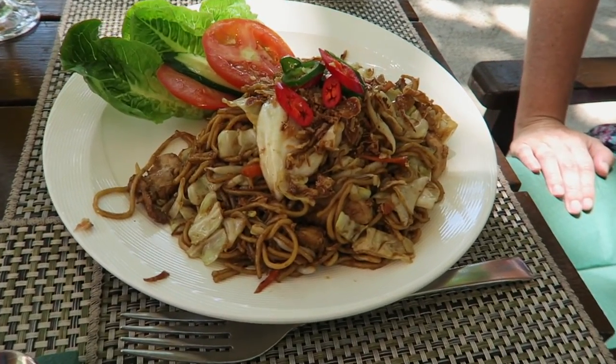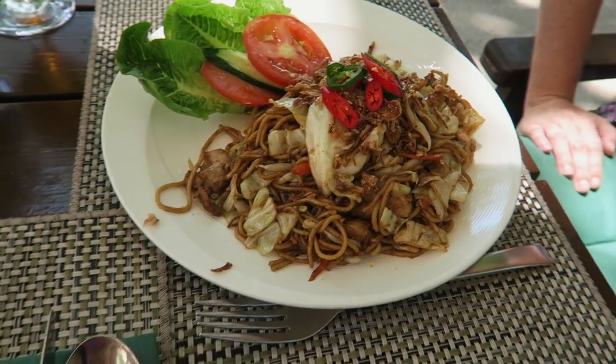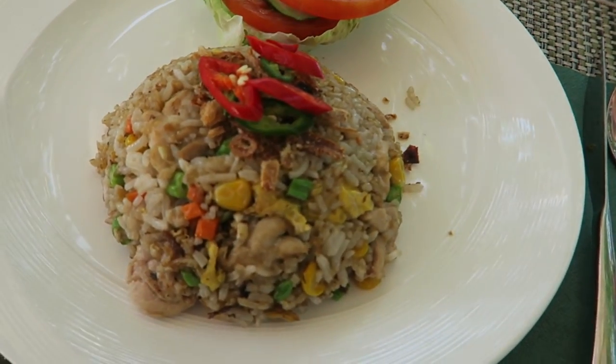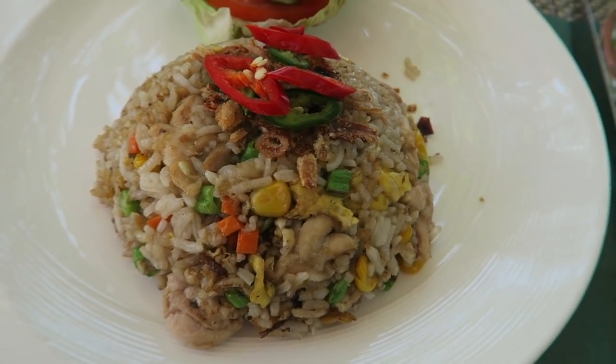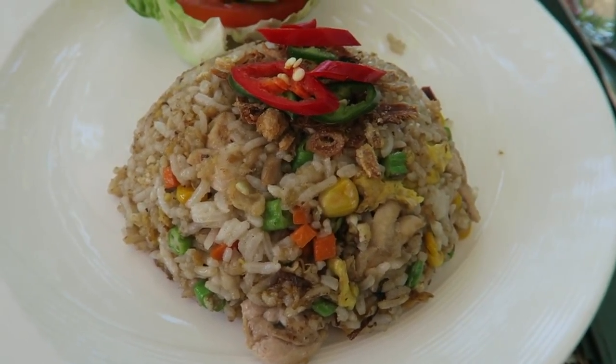One thing we're really liking about the dining options here at the resort is that all the places seem to have a good variety — western styles or something a little bit more local. Today we got some fried noodles which is a Malay dish with some chicken in there. We also got some fried rice which also has chicken, and you can see some peppers, chilies, and corn in there. This is going to be good.